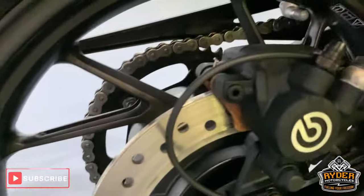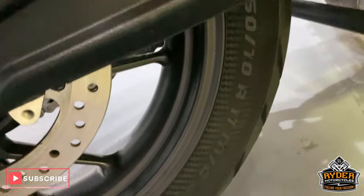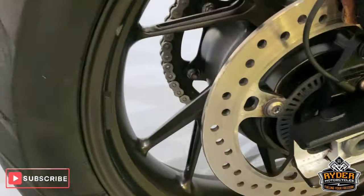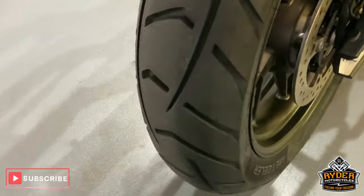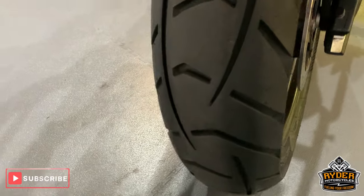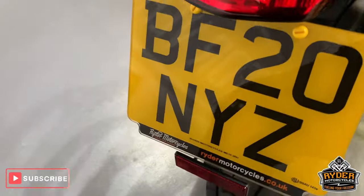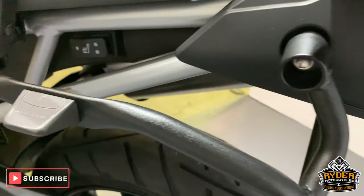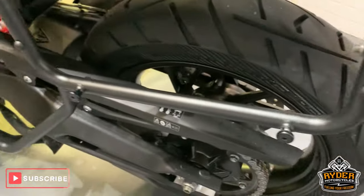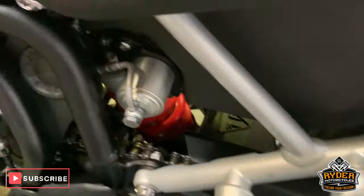Again Brembo there as well. Nice rear wheel, good condition rear tire, all good up the rear. This side as well — really nice condition. One very minute little mark there.